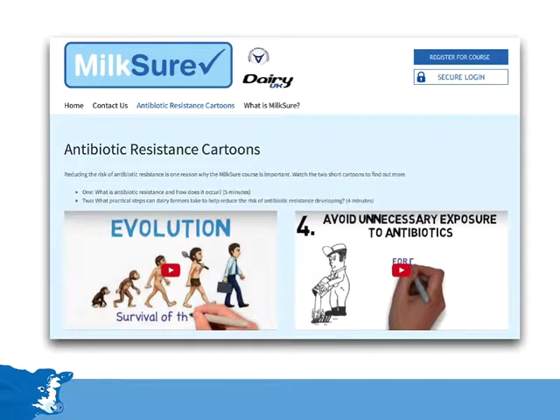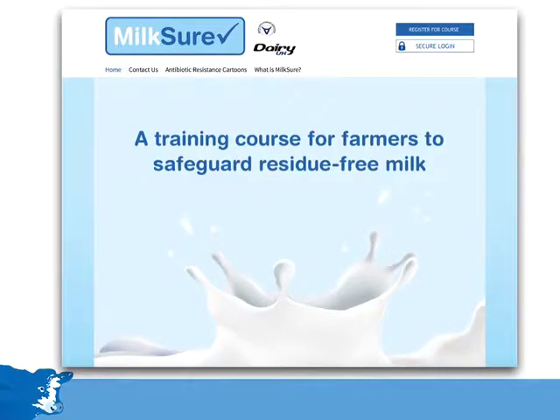In addition to the Vets' Guide and Workbook, further resources are available on the Milkshore website. For example, this page shows two short videos explaining about antimicrobial resistance and what farmers can do to reduce the risk of antibiotic resistance developing on their own farms. At the top right-hand corner of the website, you'll notice two buttons. The top one is for farmers to register for the course. Registration costs £65, and the nominated vet is then sent the training materials. The cost of the training is a private matter between the vet and farmer, and may depend on several factors, such as whether the first part of the training can be delivered to several farmers at the same time.